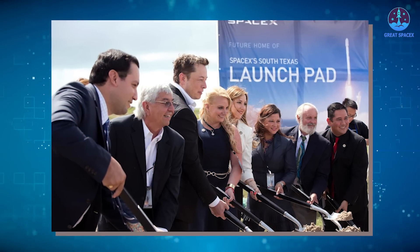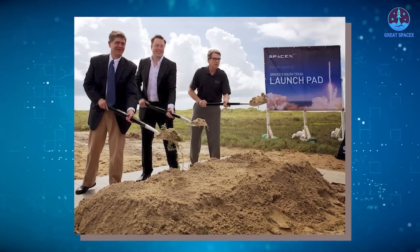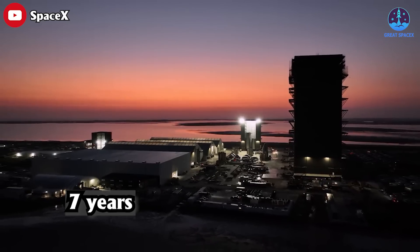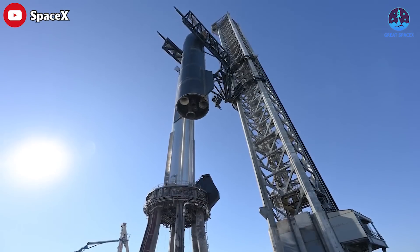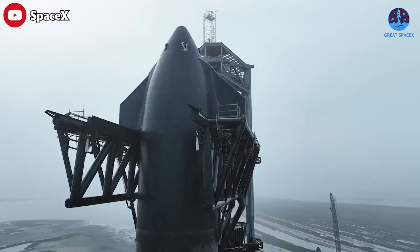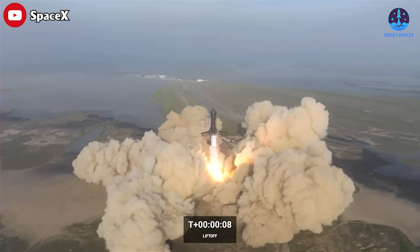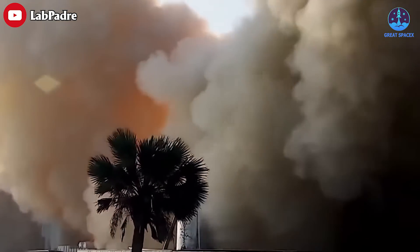SpaceX started major site construction at its launch site in Boca Chica in 2016. Seven years since then, the company invested a significant amount of money and effort to establish a state-of-the-art aerospace technology hub, which serves as the modern pinnacle for designing and rapidly iterating on their next-generation Starship Super Heavy rocket. Sadly, everything was destroyed in their latest Starship testing process, which would have set back their operations at the South Texas site considerably.